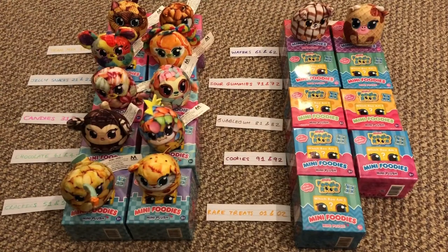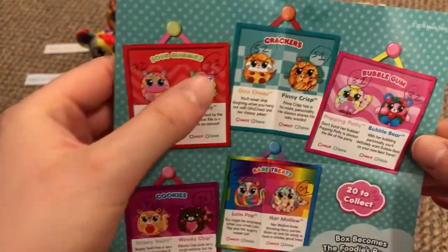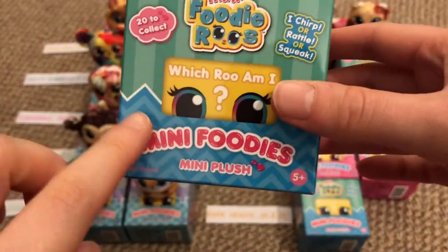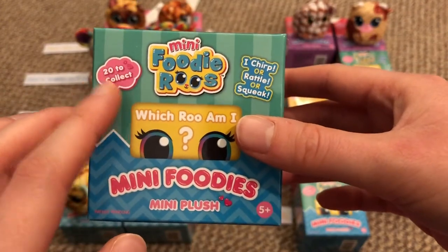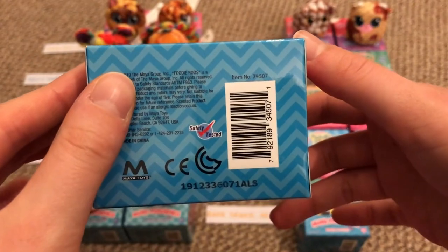The next category is sour gummies — numbers 71 and 72. Their background is red zigzags, and the packaging has zigzags in blue. If you want one of the sour gummies, look for green stripes and blue zigzags. This one is number 71.